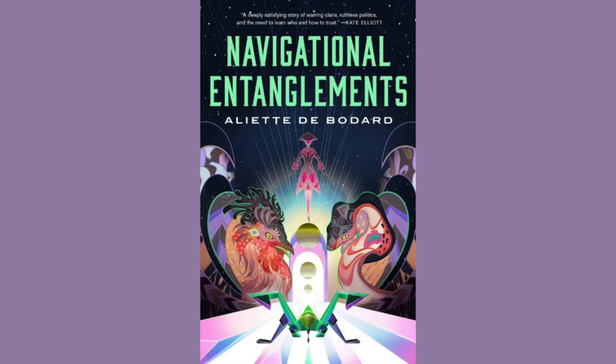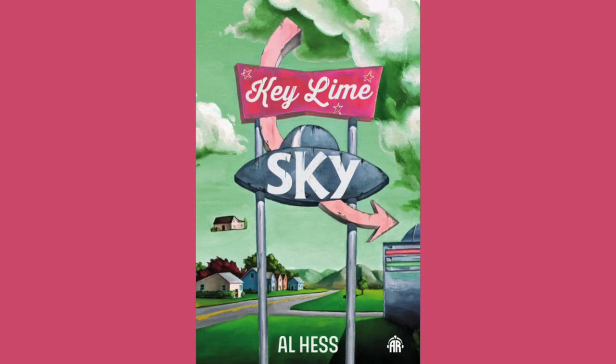Navigational Entanglements by Aliette D. Bodard. The publisher is Tor.com. The artist is Shija Hong, and the publication date is July 30th, 2024. This is such an eye-catching cover. A new novella that brings space opera and Jean-Guy style martial arts together — definitely piqued my interest.